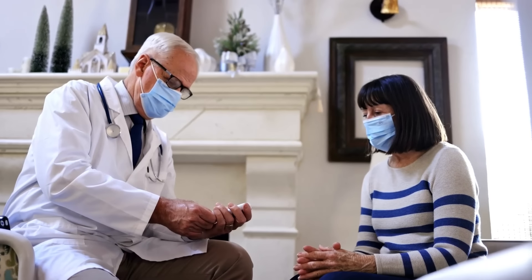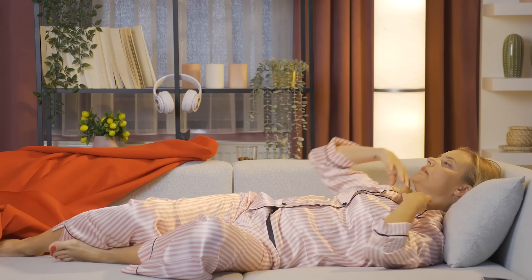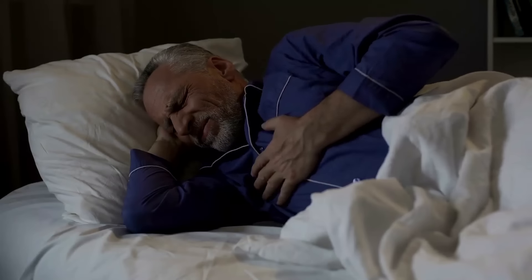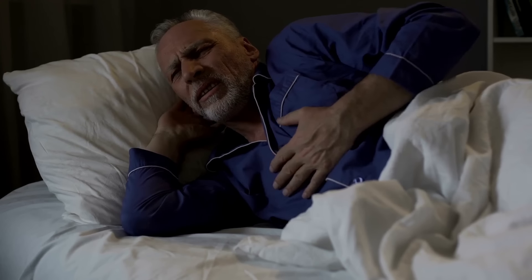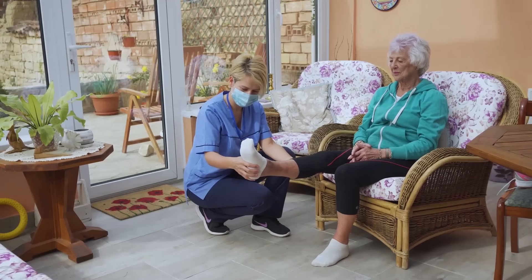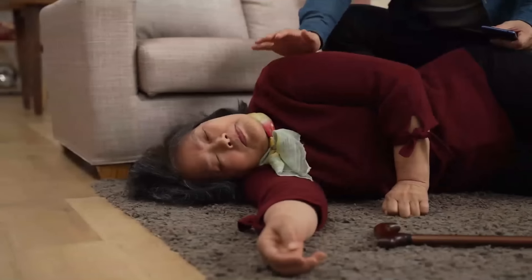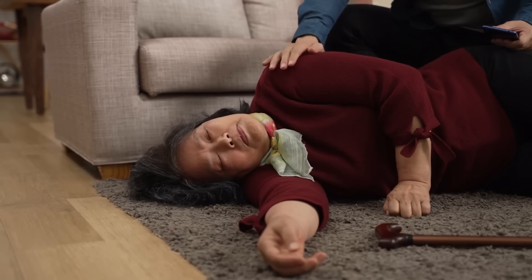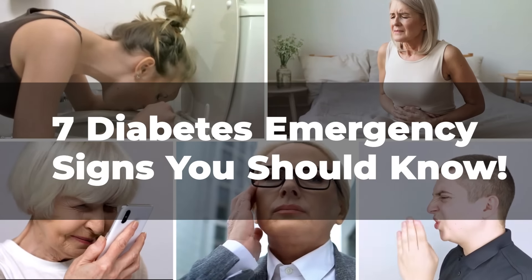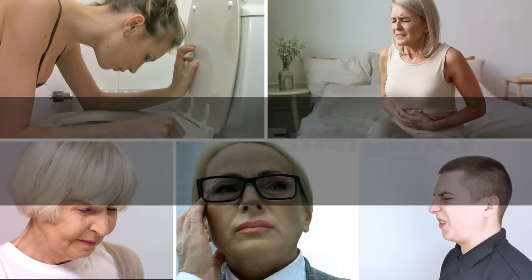Diabetes, a prevalent condition affecting millions worldwide, often presents subtle signs that demand attention. However, certain emergency signals can indicate a potentially life-threatening situation. Recognizing these can mean the difference between swift effective intervention and severe health consequences. Here are seven diabetes emergency signs that everyone, whether diagnosed with the condition or not, should be familiar with.